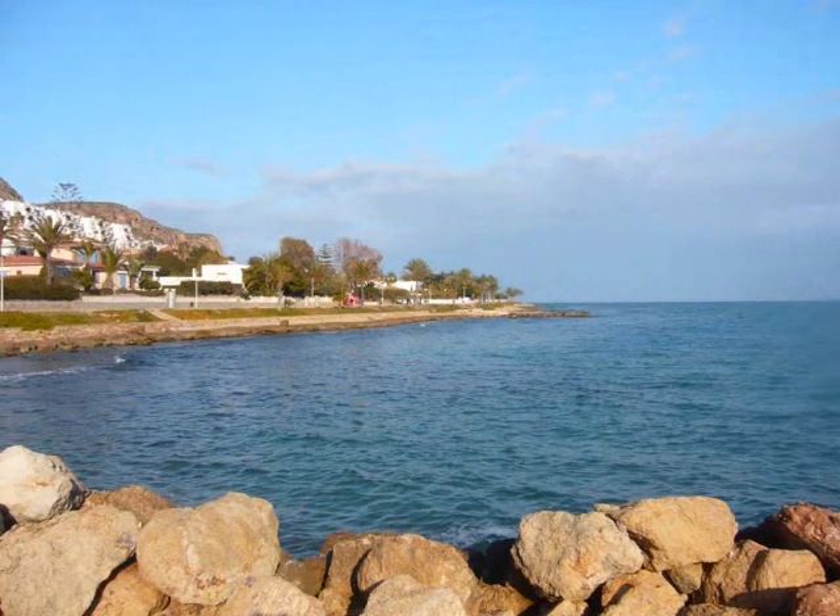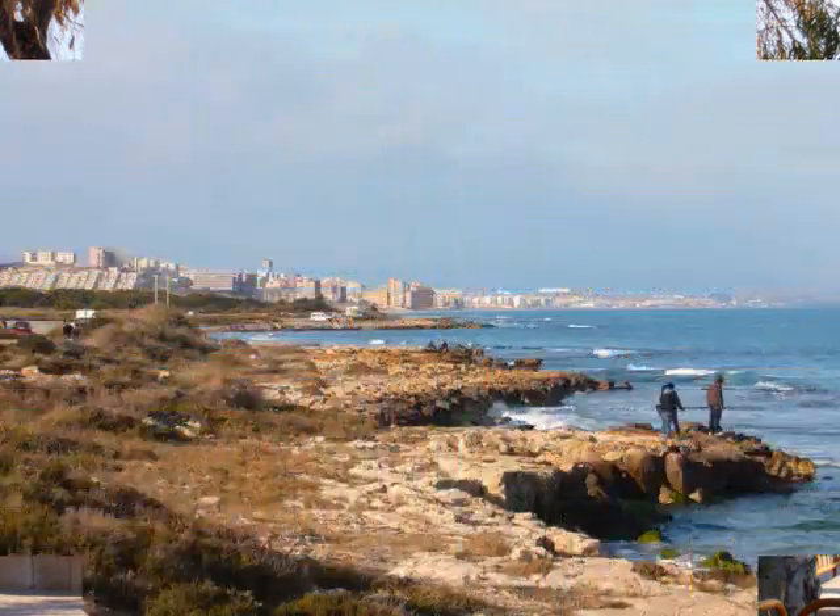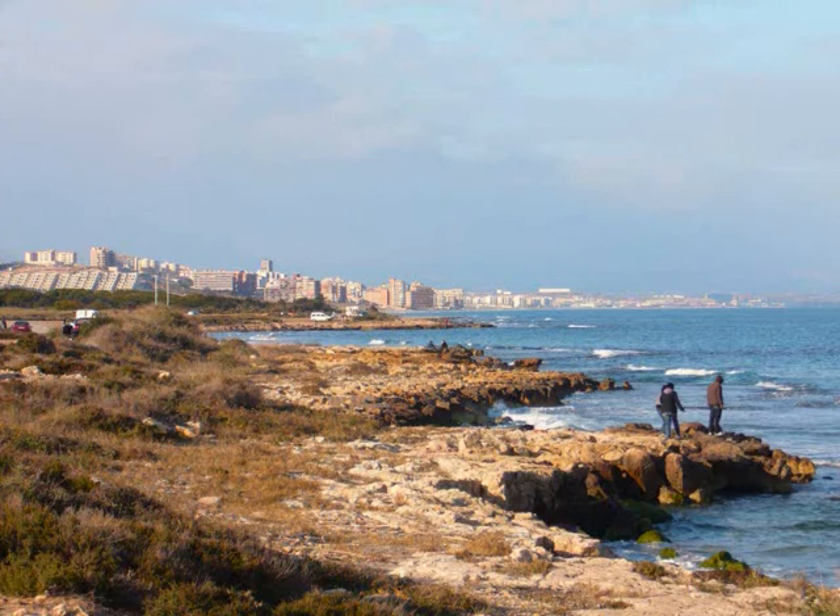Heading north, you can carry on all the way to neighbouring Alicante. The coves are great for strolls looking out to the island of Tabarca, and along the cliffs and unspoiled coastline towards Gran Alicante, one of our recommended scenic drives.